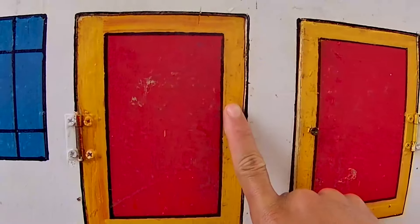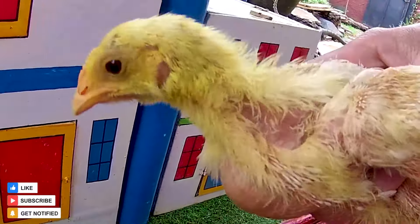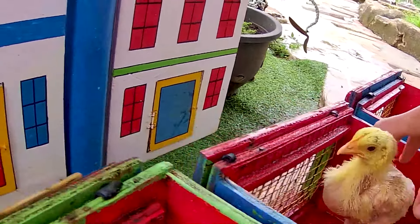Satu, dua, tiga! Ternyata di dalamnya ada seekor anakan ayam. Wadidaw, sangat keren sekali anakan ayamnya teman. Dia berwarna kuning.